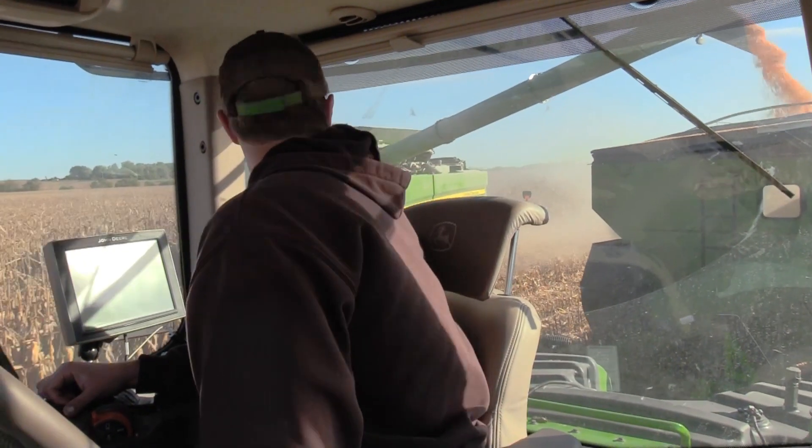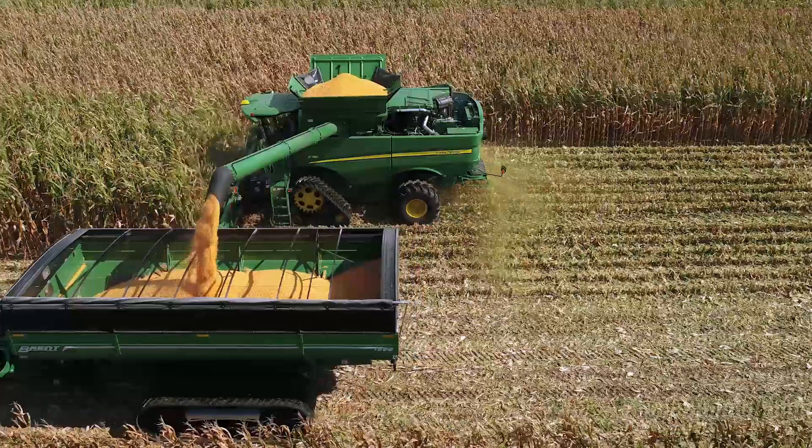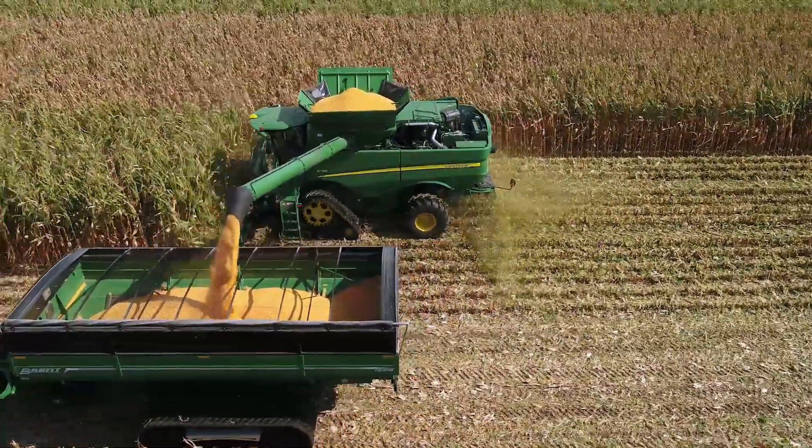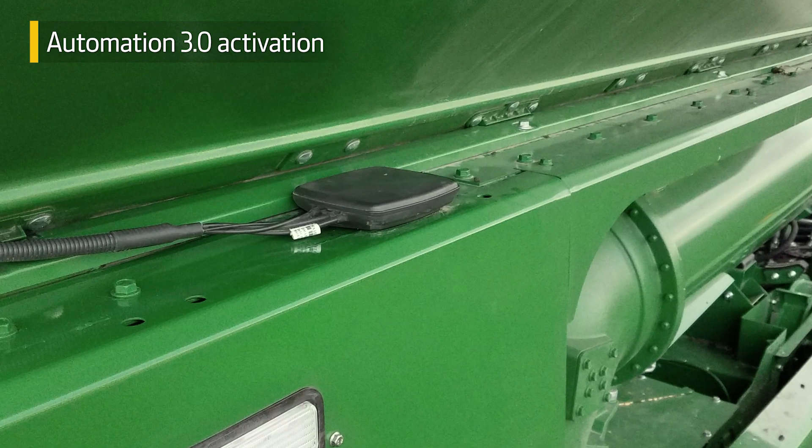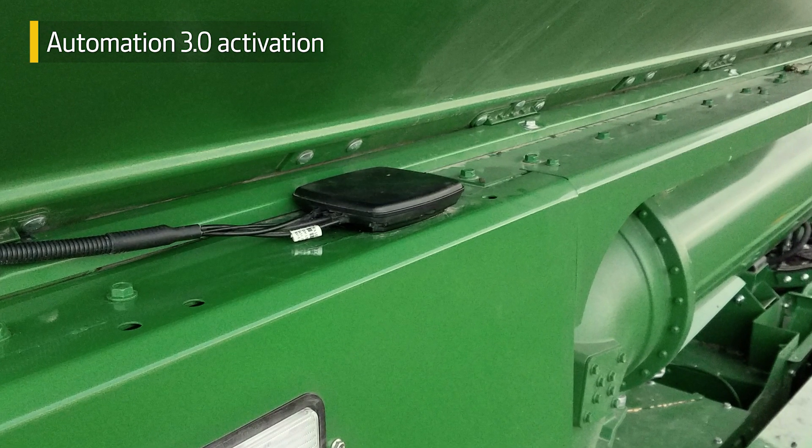Gen 4 Machine Sync uses newer technology that's already included in base equipment on your S700 combine. You just need to add the antenna and Automation 3.0 activation. This is a lower cost to get started compared to the previous GreenStar 3 solution.